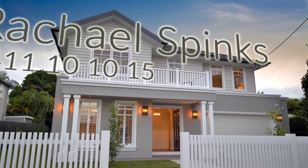Sleek, stylish and elegantly composed, this brand new home will not disappoint.